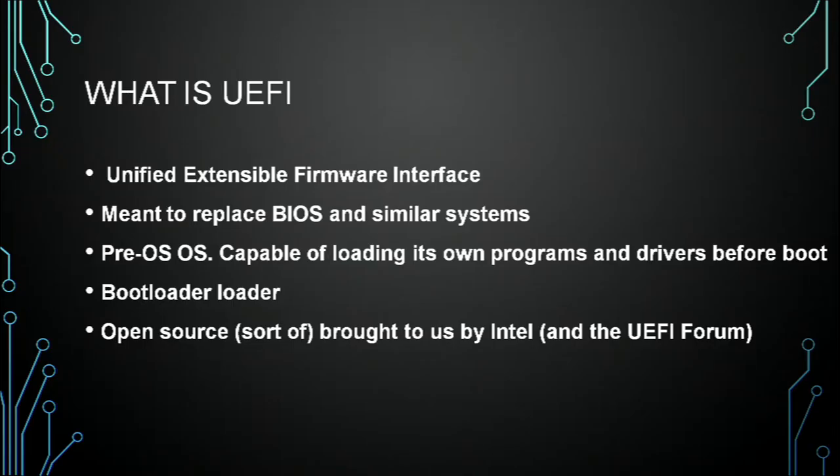So, what is UEFI? You guys have probably heard of it by now. It's a replacement firmware thing that basically replaces the old idea of BIOS. When your computer is trying to start up and you need some kind of a really basic control system, BIOS was it. It's been replaced by UEFI, which is good and bad. But it does a whole lot more stuff — it's basically a pre-OS OS.